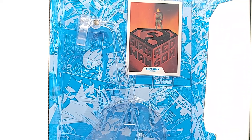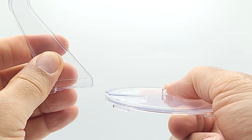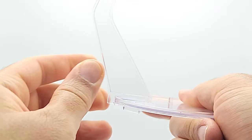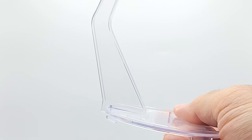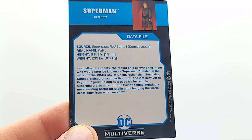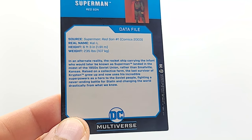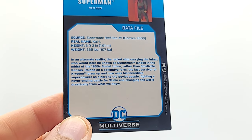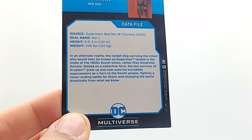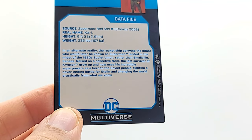Just get me my Spawns. The bottom of the stand is clear and has the DC logo. Just put this edge right into the slot, slide it, and it clicks into place. In an alternate reality, the rocket ship carrying the infant who would later be known as Superman landed in the midst of the 1950s Soviet Union, rather than Smallville, Kansas. Raised on a collective farm, the last survivor of Krypton grew up and now uses his incredible superpowers as a hero to the Soviet people, fighting a never-ending battle for Stalin and changing the world drastically from what we know.